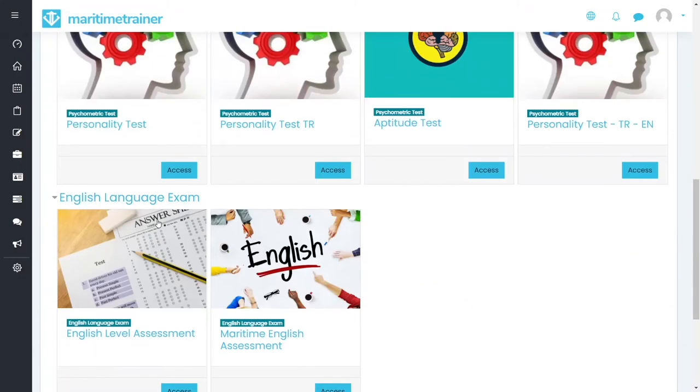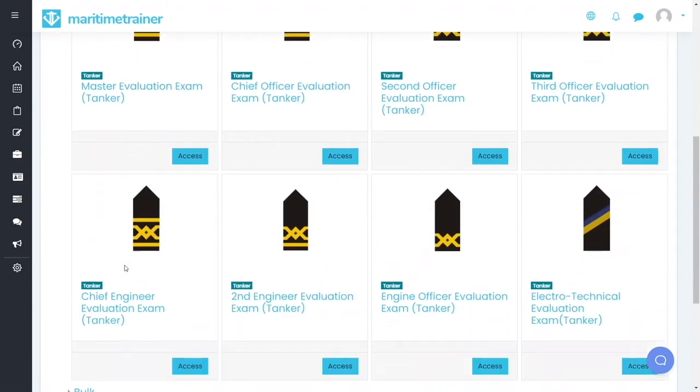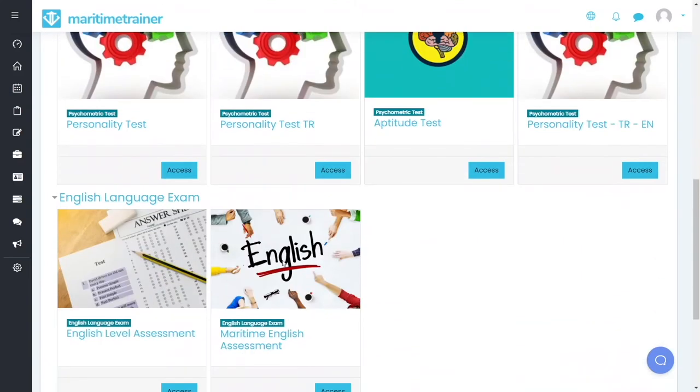You need to measure both the technical and non-technical skills with reliable tools and supported evidence. Maritime Trainer allows you to use our competency, English, personality, and aptitude tests in order to select the best candidate that fits your expectations.